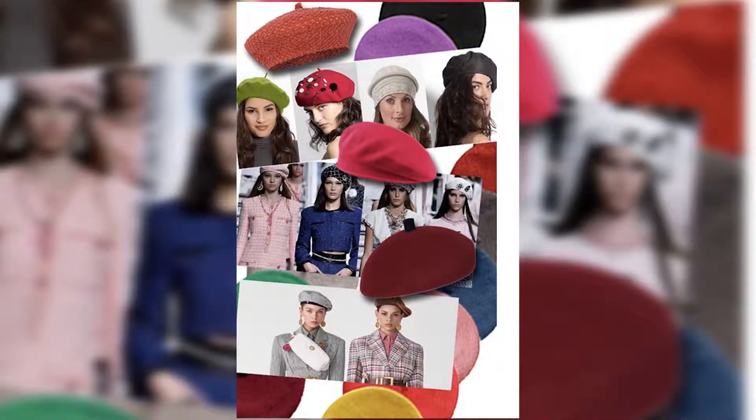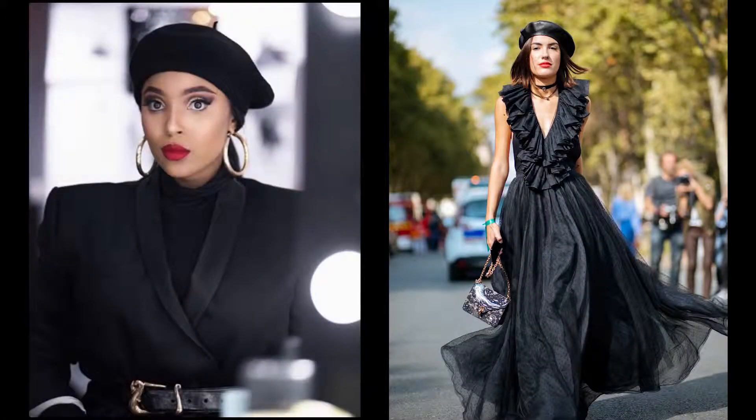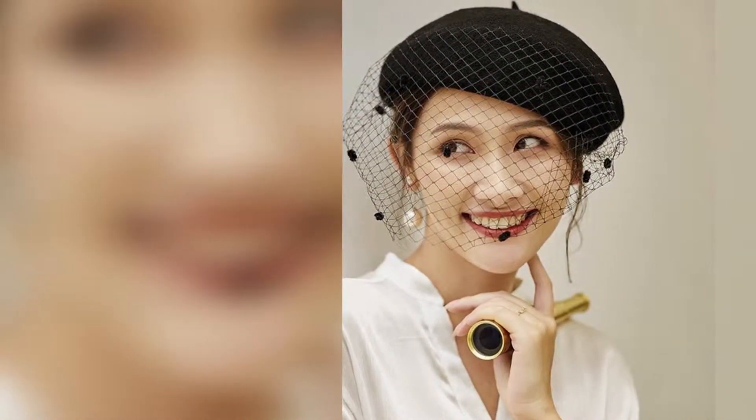Berets have come back on the fashion scene with a vengeance. You've seen them worn dressed down and dressed up. You've seen them on celebrities such as Rihanna and Beyoncé. They come in an array of colors and styles.